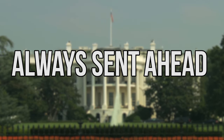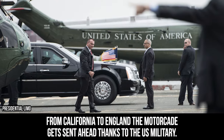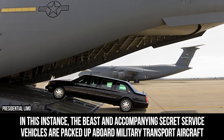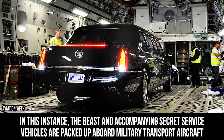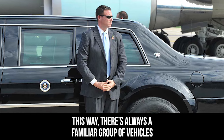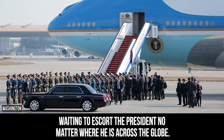From California to England, the motorcade gets sent ahead thanks to the U.S. military. The Beast and accompanying Secret Service vehicles are packed up aboard military transport vehicles and flown to the destination in preparation for the president's arrival. This way, there's always a familiar group of vehicles waiting to escort the president, no matter where he is across the globe.